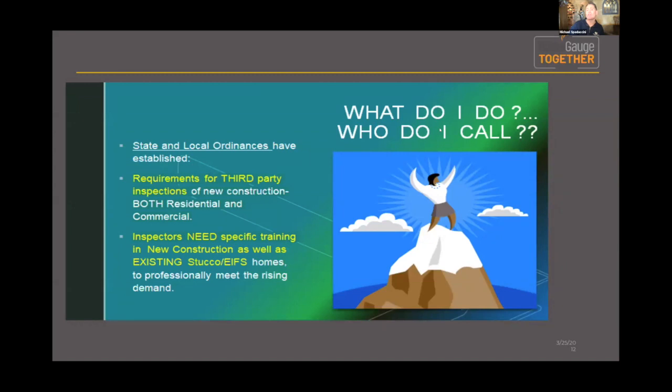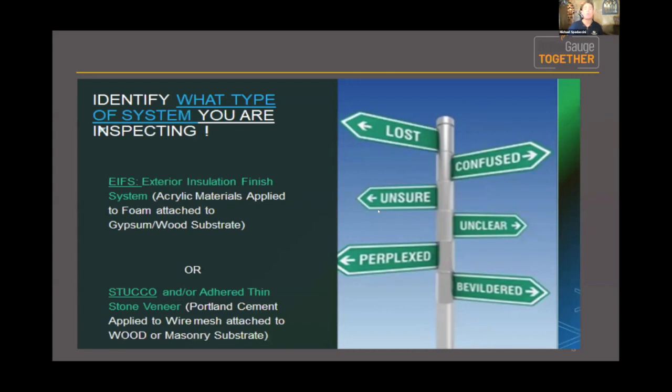As a result of these failures, state and local ordinances started requiring third-party inspections in both residential and commercial settings. Inspectors need specific training in new construction as well as existing homes with stucco or EIFS. We only offer stucco and EIFS system inspections, and in some cases thin-applied or manufactured veneer that are applied to the same system.